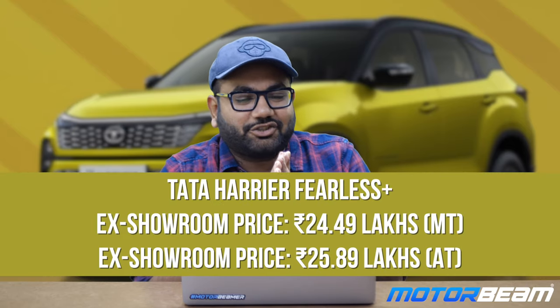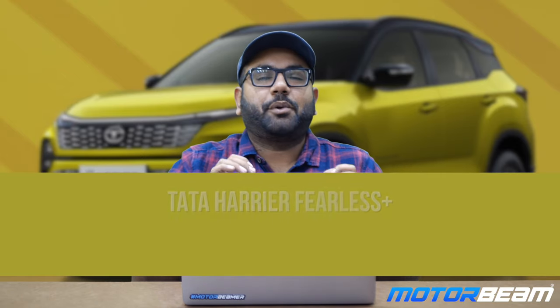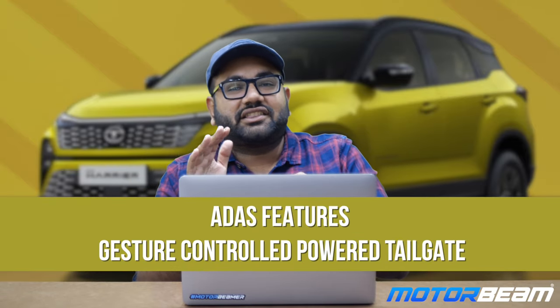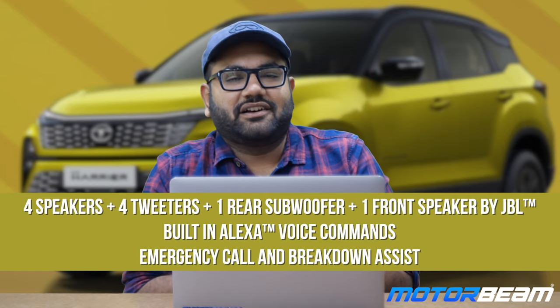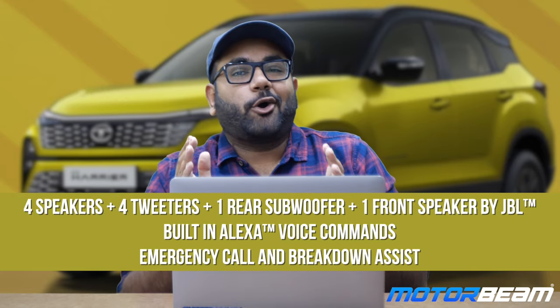The Tata Harrier Fearless Plus is priced at Rs. 24.49 lakh for manual and Rs. 25.89 lakh for automatic — a Rs. 1.3 lakh premium over manual across all variants. It gets 7 airbags including a driver knee airbag, ADAS features, a gesture-controlled powered tailgate that can be opened four ways — gesture, remote, button, or dashboard control — 10 JBL speakers (4 speakers, 1 front center speaker, 1 rear subwoofer, 4 tweeters), Alexa voice commands, and an emergency call and breakdown assist feature.